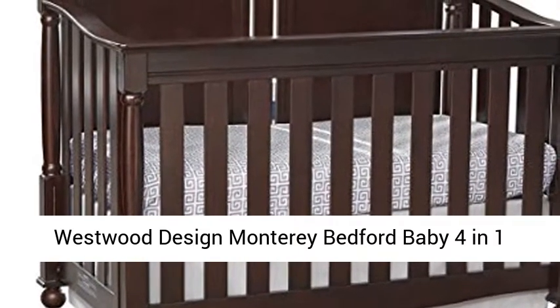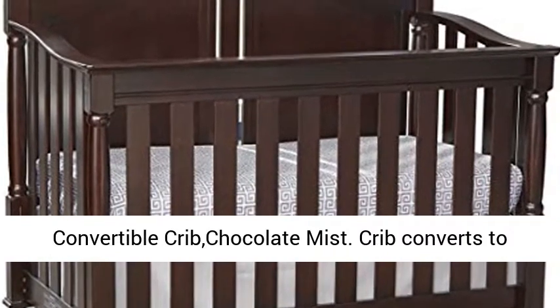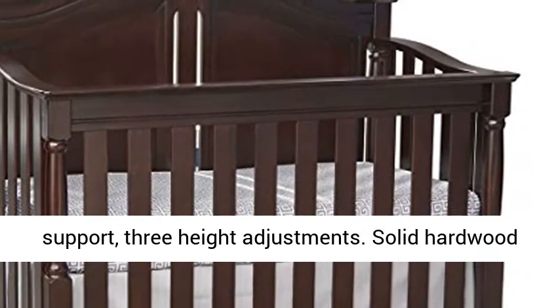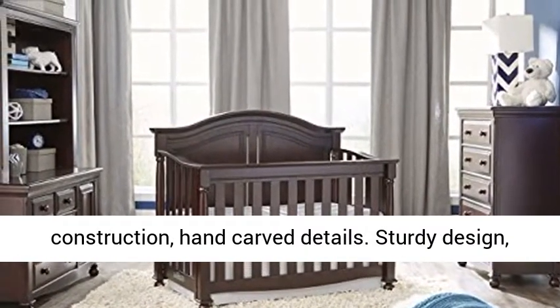Westwood Design Monterey Bedford Baby 4-in-1 Convertible Crib, Chocolate Mist. Crib converts to a day bed and full-size bed. Steel spring mattress support, 3 height adjustments. Solid hardwood construction, hand-carved details.